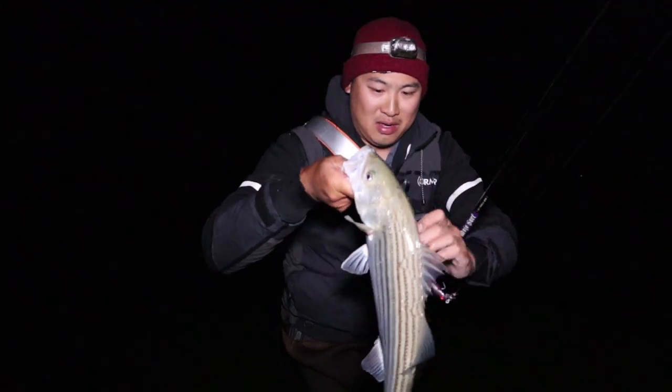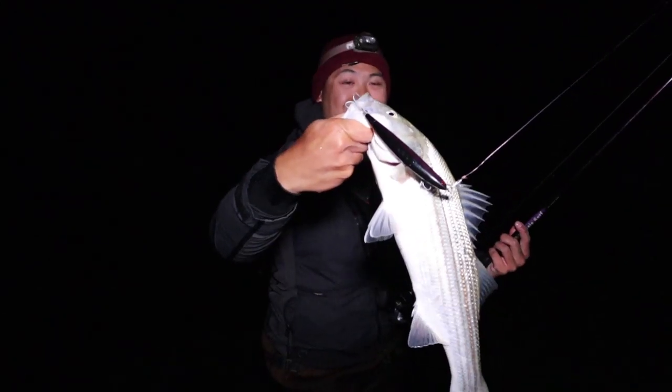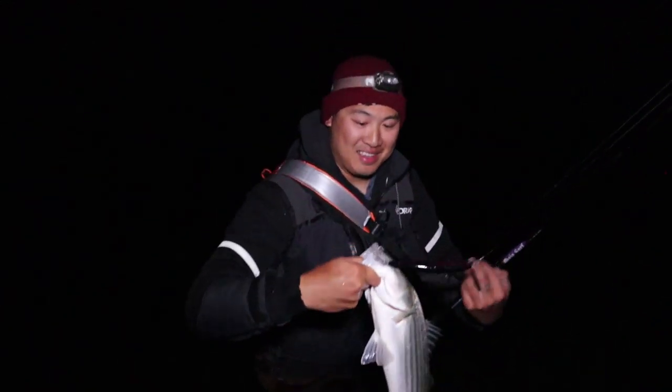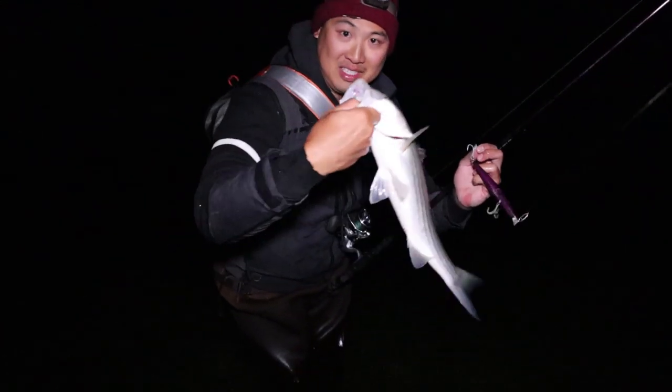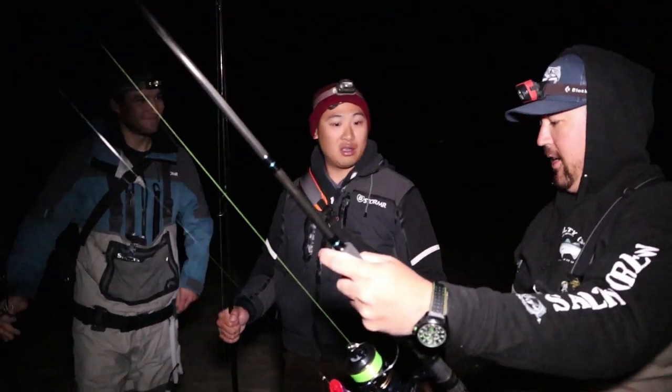Oh nice, there we go — it's getting better. That's a nicer one, let's get a picture of this too. We had fun — we all hit fish, everyone saw action. It was great across the board.